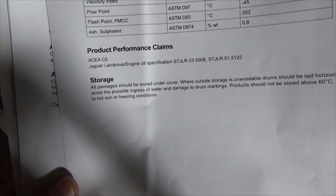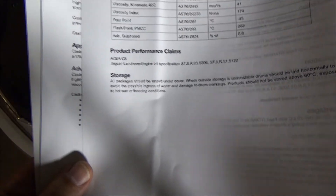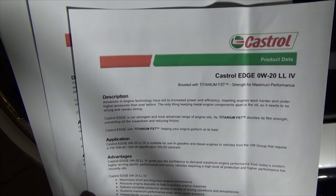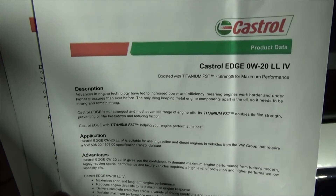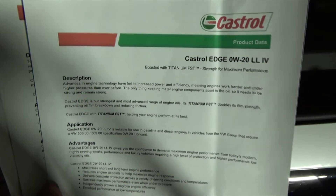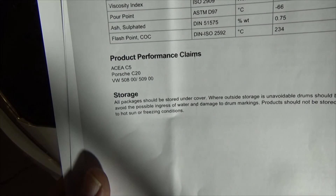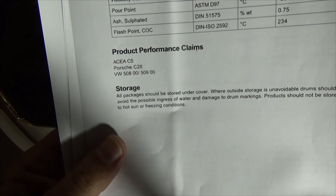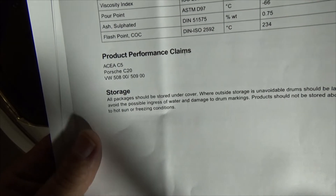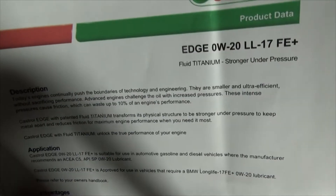Looking at EC4 — that's Jaguar Land Rover. If you have a four-cylinder Volkswagen made after 2016 or so, you should be using LL4 Castrol Edge — it doesn't have to be that exact brand, but it needs to meet ACEA C5, Porsche C20, or VW 508.00/509.00 specification.